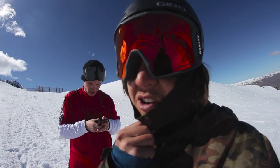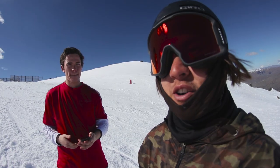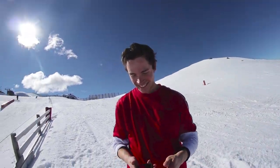Just finished up here at this rail because the whole mountain is pretty much closed right now. Don't know if we got it yet, but I guess you'll just have to watch the final edit to find out — coming soon.